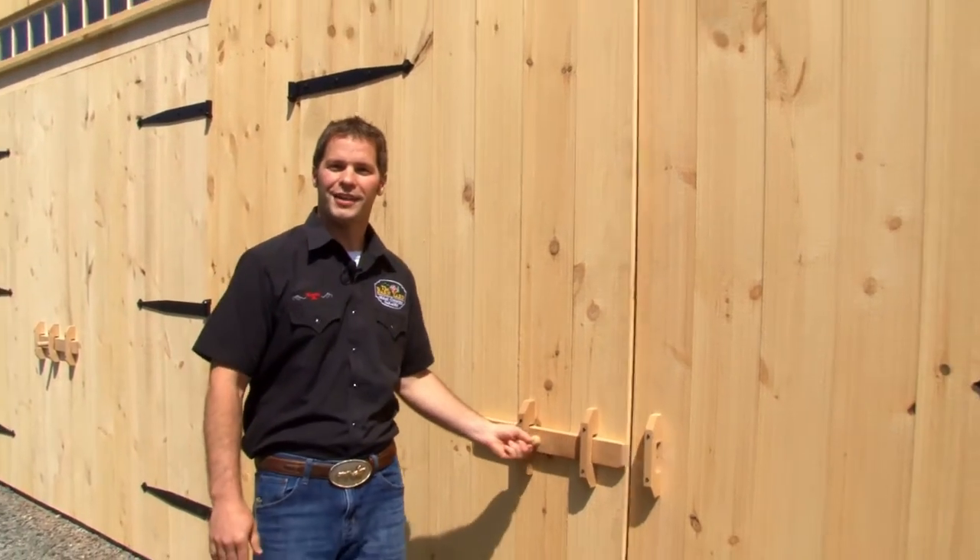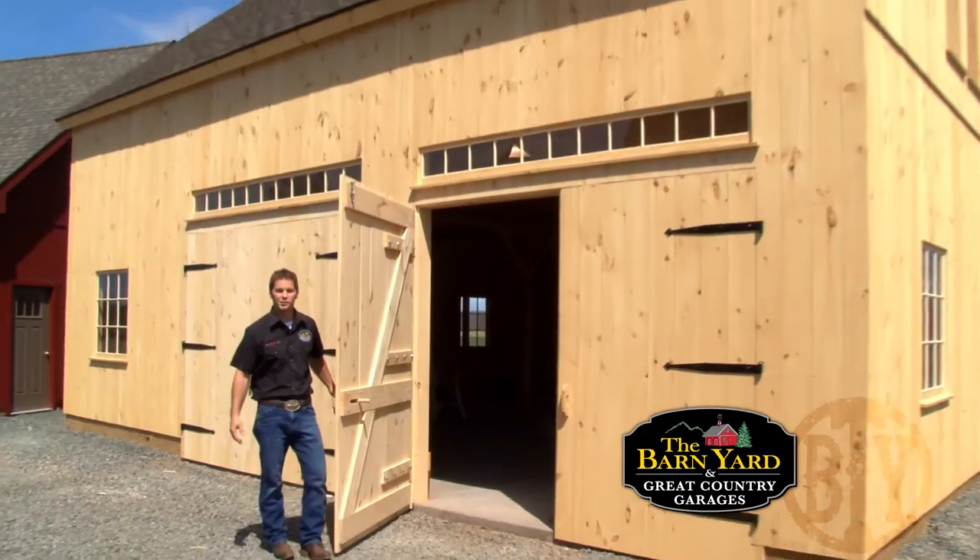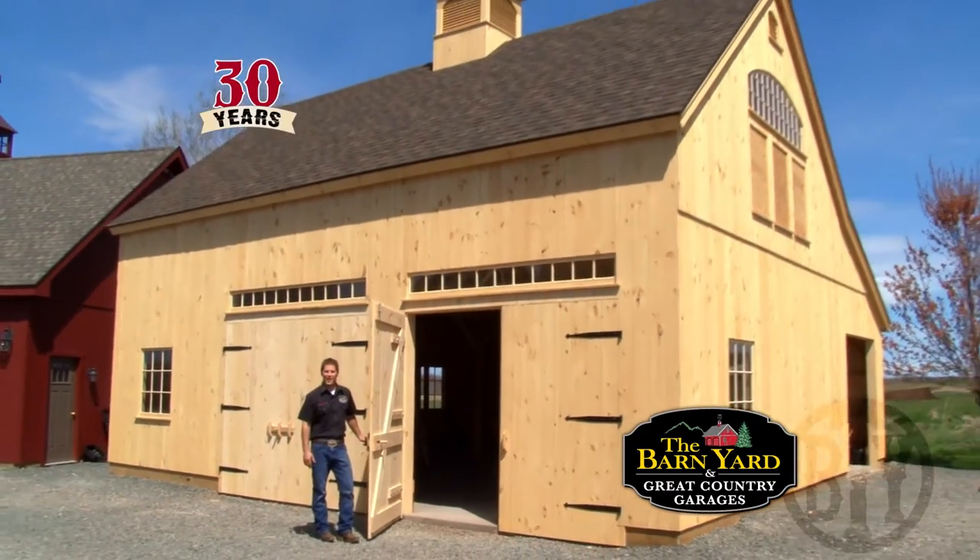Come see the barn at our Ellington, Connecticut location. The Barnyard and Great Country Garages — builders, designers, engineers. The Barnyard, everybody.